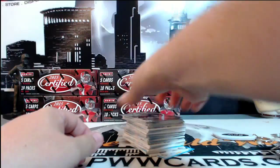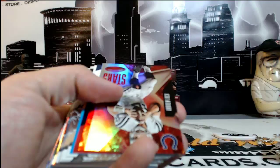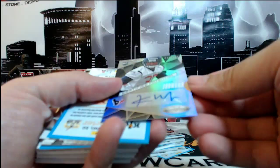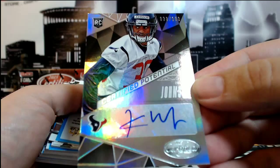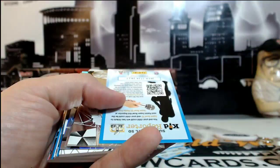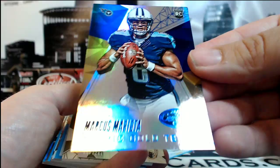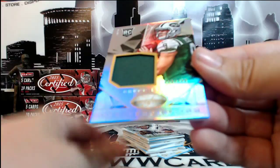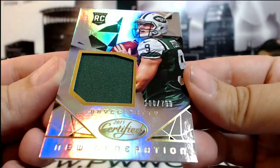Alright, box two, here we go. Good luck. There is an Andrew Luck Stars card, 7 of 199, going out to the Colts. Congrats on that. Right behind that we have a Kevin Johnson, 38 of 150 for the Houston Texans. Houston, Matthew S., congratulations Matthew. Marcus Mariota, Blue, 93 of 99, going out to Alex D., there you go. Then we got a Bryce Petty, 100 of 799, new generation patch, going out to the Jets and Robert A., congratulations to Robert.